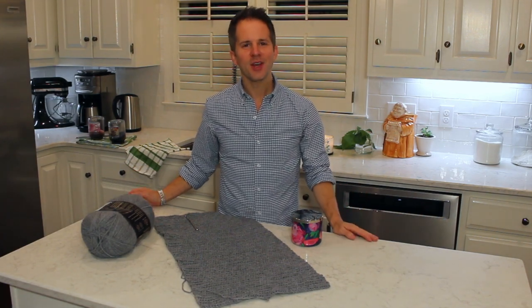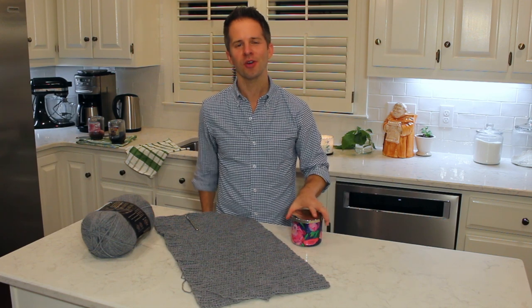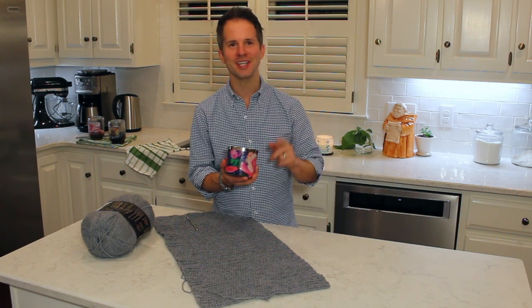Hey everybody, welcome to Peppermint & Tobacco, a YouTube channel all about home fragrance including candles. Today I'm going to bring you a review of the Bath & Body Works Sundress Candle, so stay tuned.